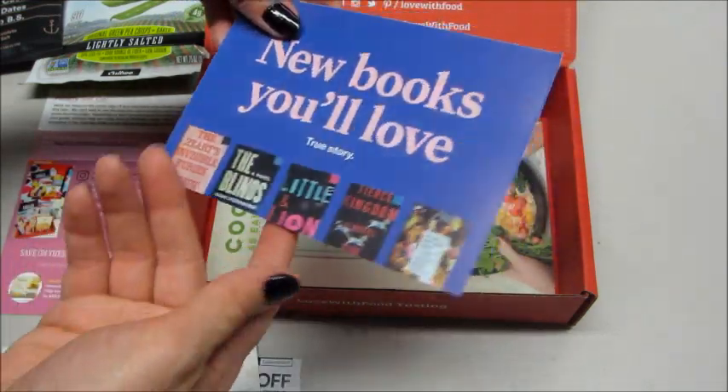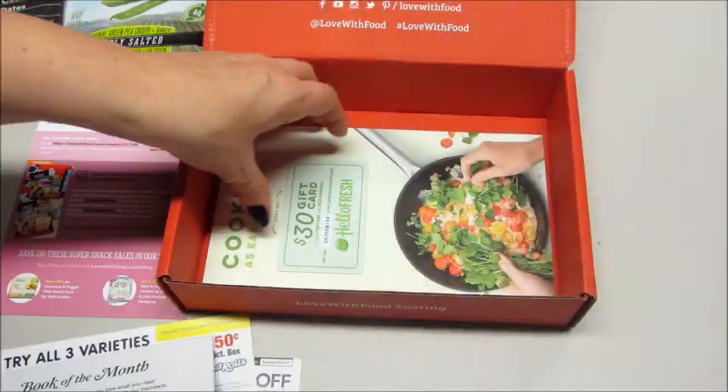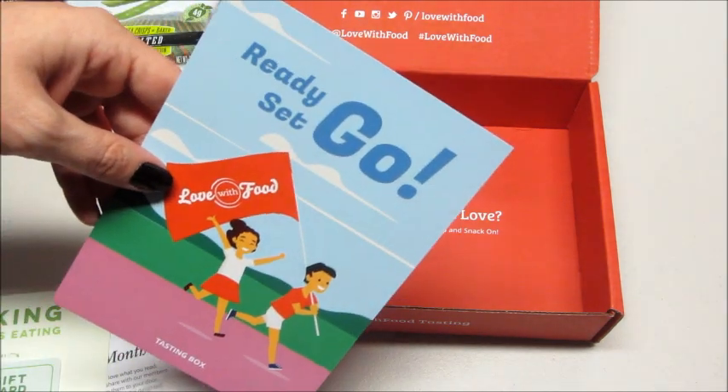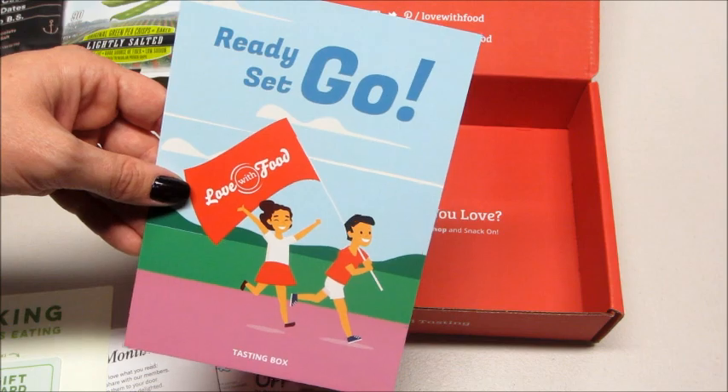There's also a new books subscription box advertisement and a HelloFresh coupon. So that's what came in this month's tasting box! If you're interested, I do have a promo code, so I'll link that information below. As always, thank you so much for watching — bye guys!